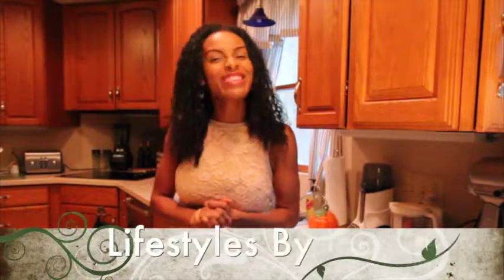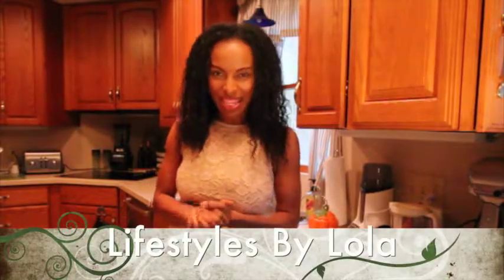Just these couple tips are going to make it so much easier as you get your home ready for Thanksgiving. Tune in next week as we continue to share Thanksgiving tips. Bye-bye!